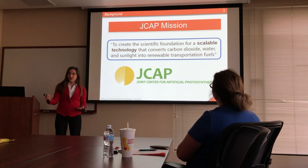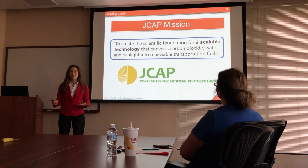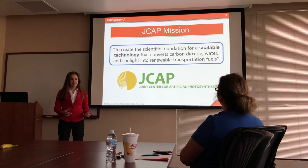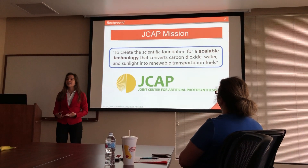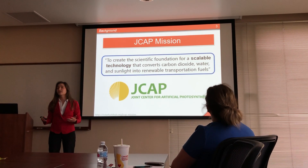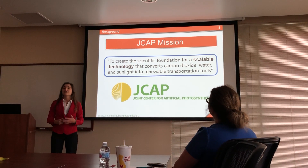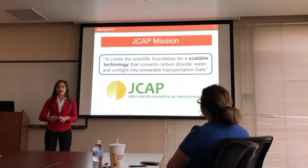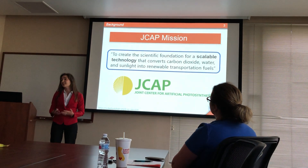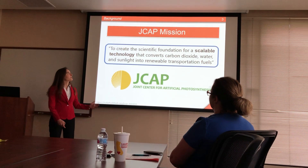More specifically, I worked with the Joint Center for Artificial Photosynthesis, or J-CAP. Their entire mission is figuring out how to take sunlight, water, and carbon dioxide and turn it into renewable transportation fuels — so ethanol, for example. I highlighted scalable technology because that was really a driving force behind my thought process for the summer and why I made a lot of the decisions that I did.